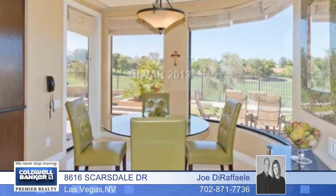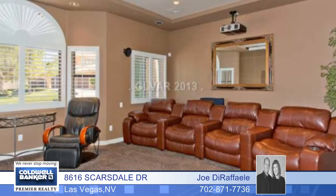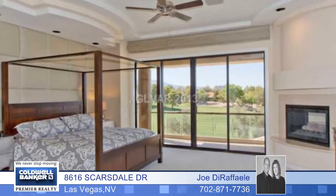You'll love the gorgeous marble tile and neutral tones throughout. The kitchen has slab granite with a cooktop and built-in fridge, microwave and convection oven.